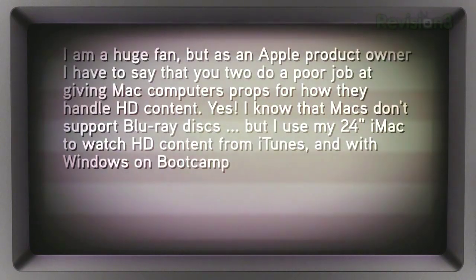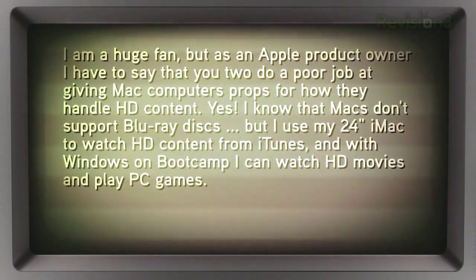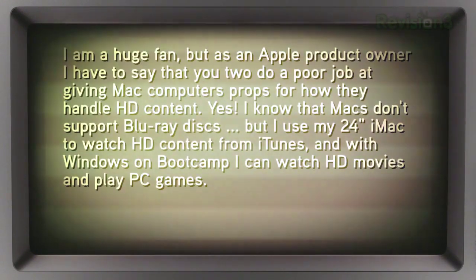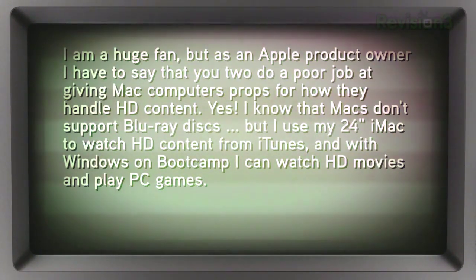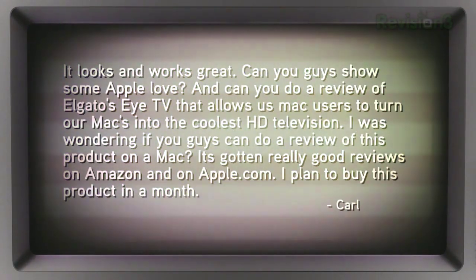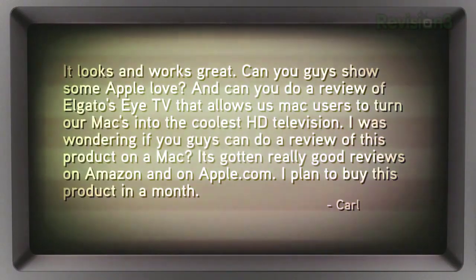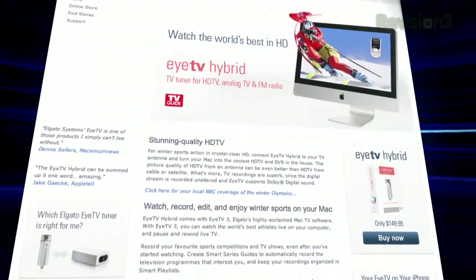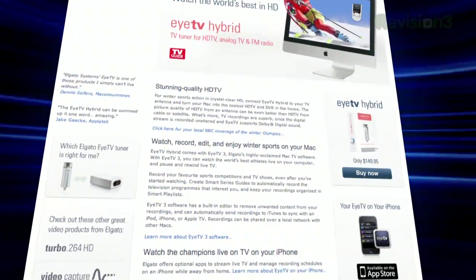All right, Apple boy, I'm throwing this one at you. Carl D2 writes: 'Hey guys, I'm a huge fan, but as an Apple product owner, I have to say that you two do a poor job of giving Mac computers any props for how they handle HD content. I know that Macs don't support Blu-ray disc, at least not yet. But I use my 24-inch iMac to watch HD content from iTunes, and with Windows on Bootcamp, I can watch HD movies and play PC games. It looks and works great. Can you guys show some Apple love? And can you do a review of Elgato's EyeTV? It's PVR software for OS X that's gotten really good reviews on Amazon and Apple.com. I plan to buy this product in a month. Thanks, Carl D2.'